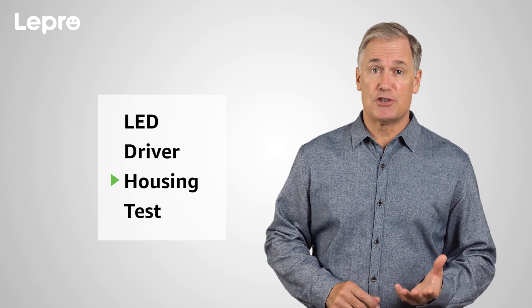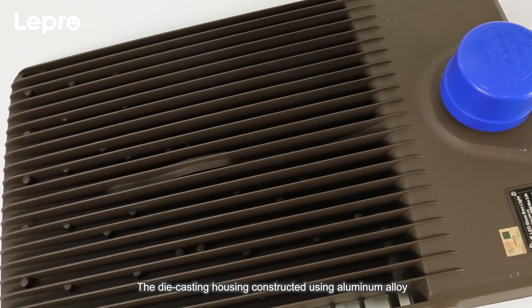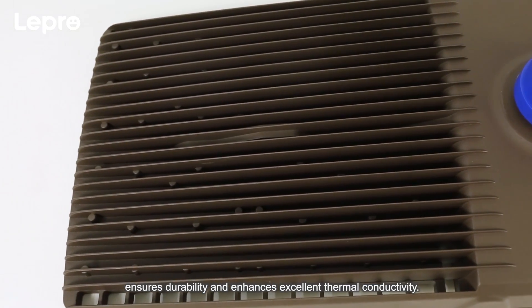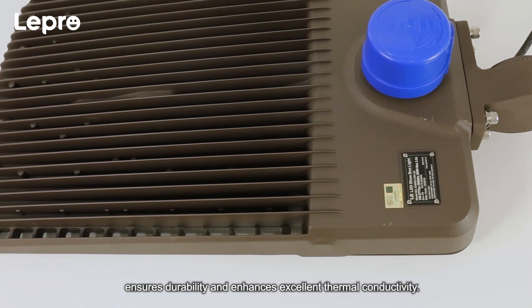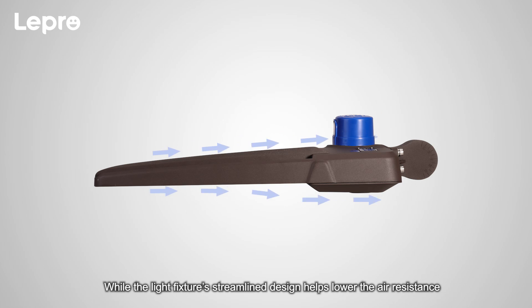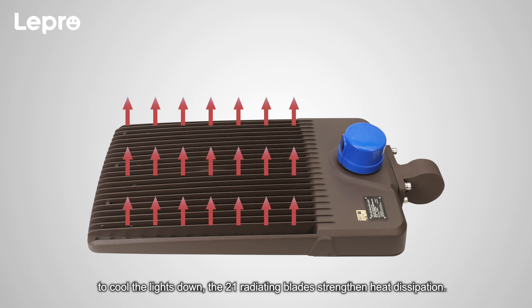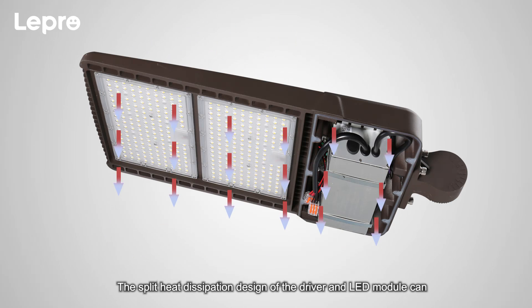Three, durable housing. The die-casting housing constructed using aluminum alloy ensures durability and enhances excellent thermal conductivity, while the light fixture's streamlined design helps lower the air resistance to cool the lights down. The 21 radiating blades strengthen heat dissipation. The split heat dissipation design of the driver and LED module can conduct heat effectively and thereby prolong the luminaire's lifespan.